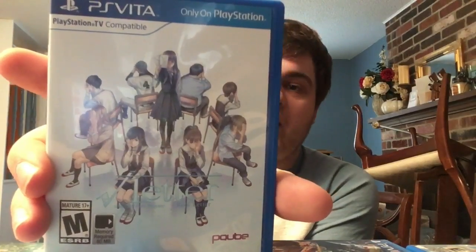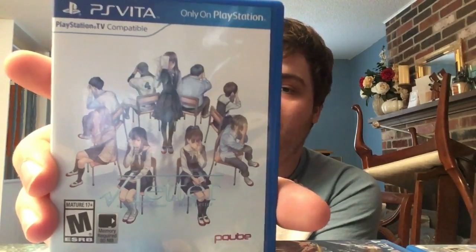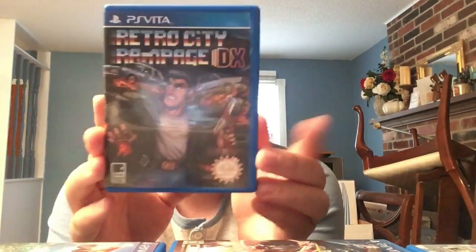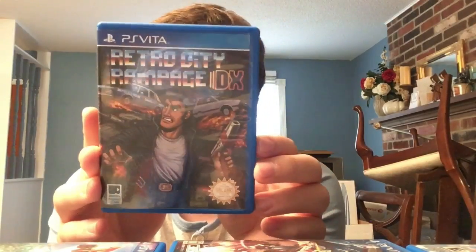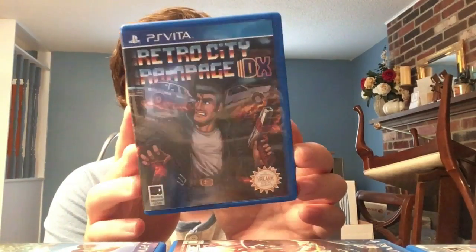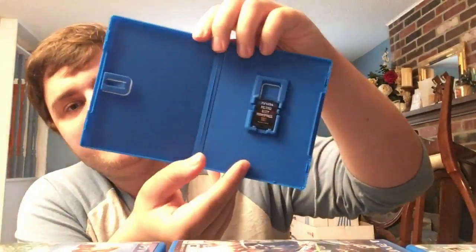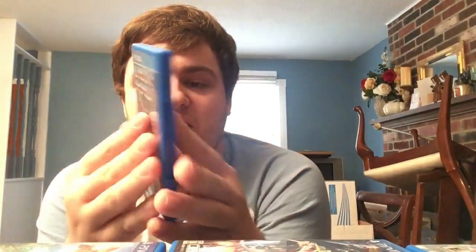Next we have Root Letter - really cool cover, a straight-up mystery visual novel. One of the best written visual novels I've ever played. Next, the predecessor - from the guy at VBlank Entertainment, Brian with a P - Retro City Rampage DX. Just over 3,300 copies, no manual, but it's an exclusive edition. Really cool that he put it out - big fan of Retro City Rampage.